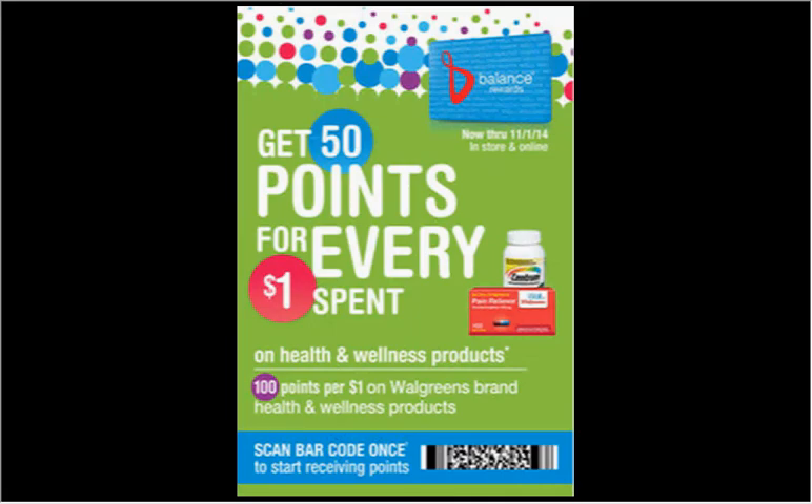Also, if you haven't done this already this month: for every 50 points spent in health and wellness products you'll get a dollar back, and 100 points for every dollar on Walgreens brand health and wellness products.